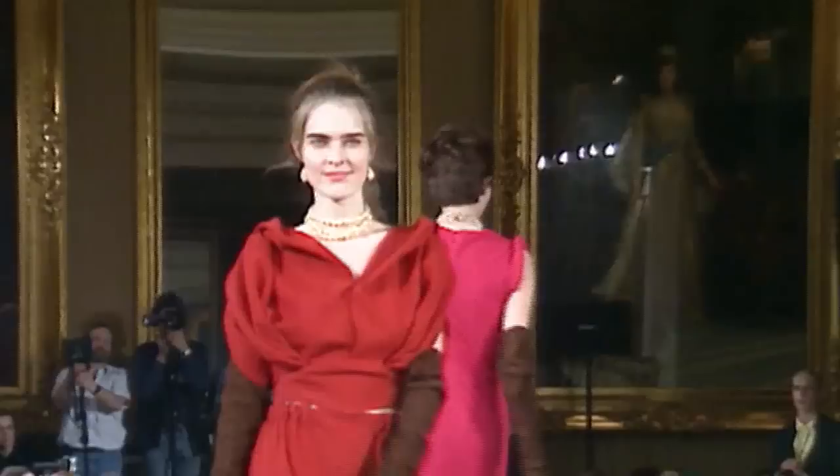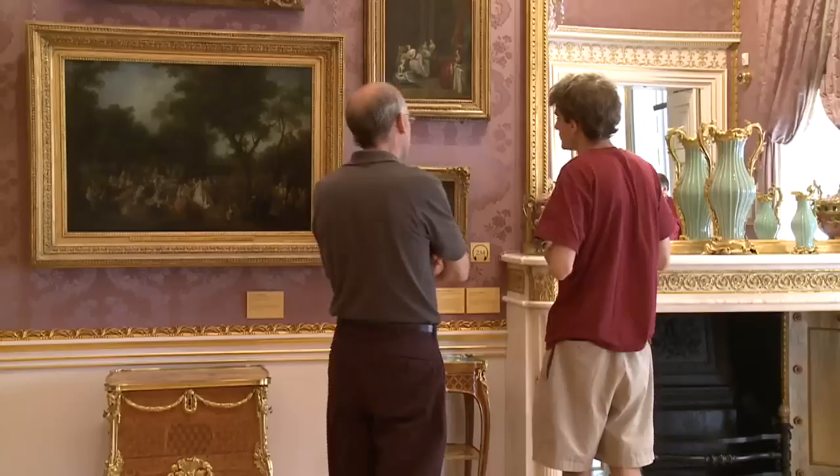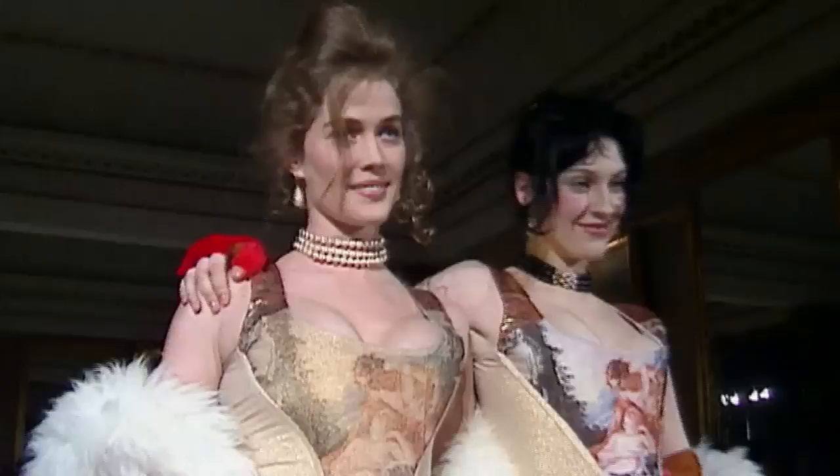The main thing about the Wallace Collection is the 18th century and how it demonstrates what a high point of culture and art it is. It's the whole thing — the furniture and the snuff boxes. Everything in here is a treasure, and it's like you make this jewel box for the jewels.